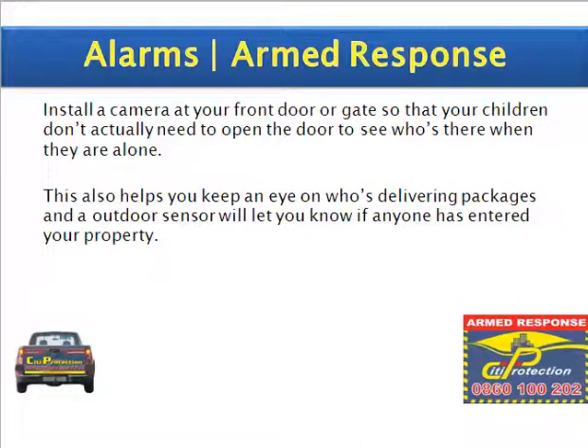Install a camera at your front door or gate so your children don't actually need to open the door to see who's there when they are alone. This also helps you keep an eye on who's delivering packages, and an outdoor sensor will let you know if anyone has entered your property.